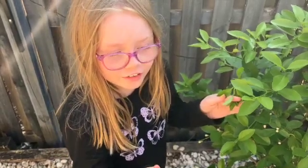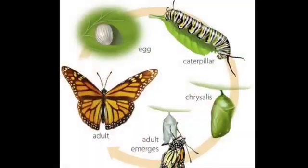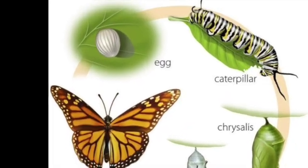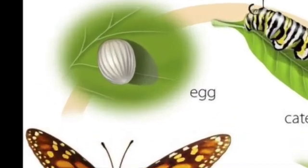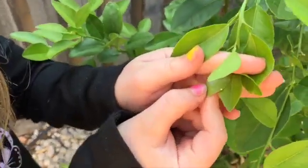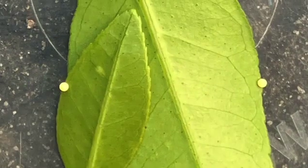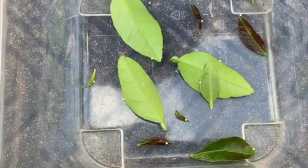Guys, today I'm going to be showing you the life cycle of a dainty swallowtail. These are the tiny little eggs. The orchid swallowtails are a bit bigger. We're going to follow them on that journey.